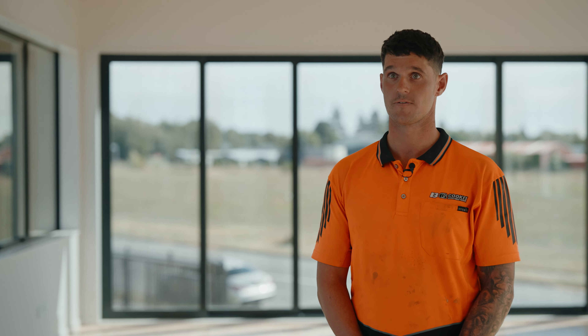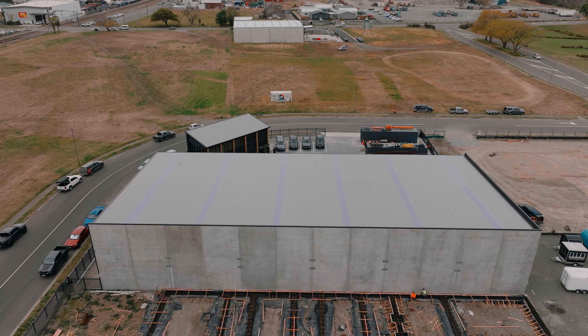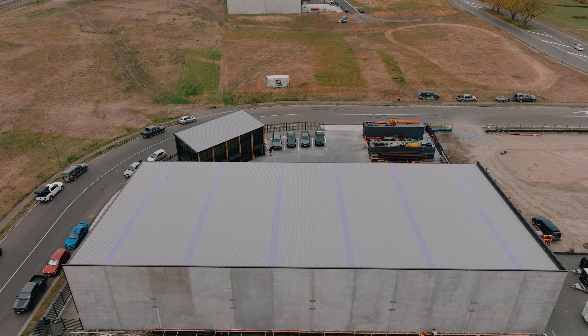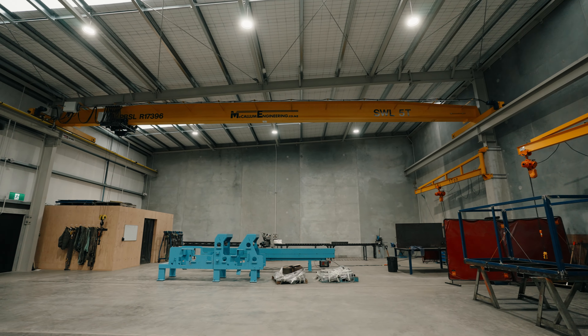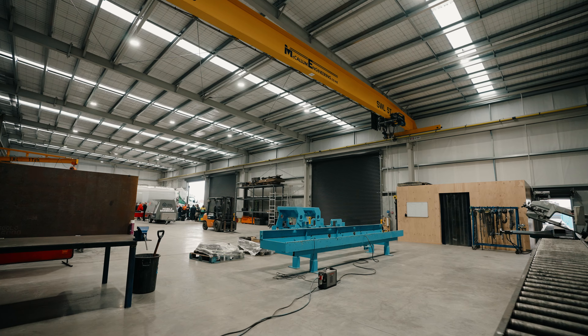This site has got a 1,500 square metre warehouse on it. It's built out of concrete panels and structural steel. It's also been fitted out with a big gantry crane to suit their fabrication and engineering projects.